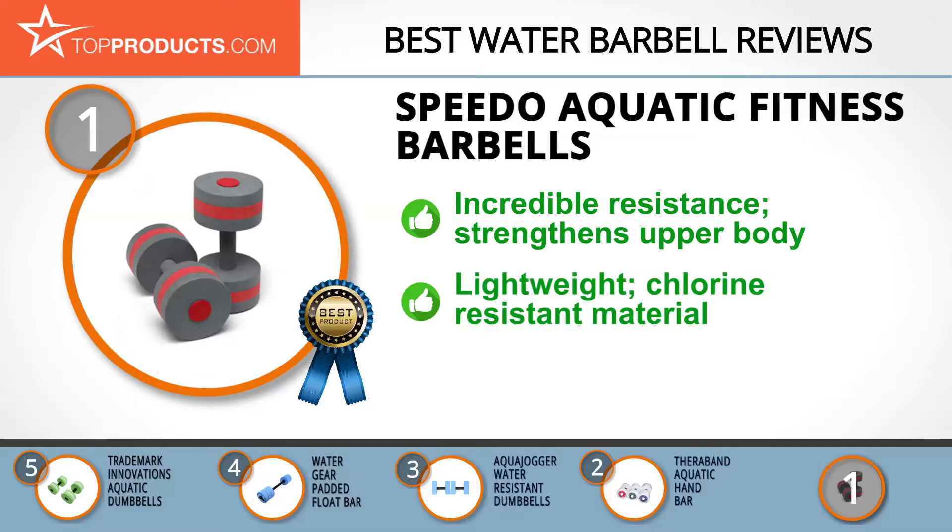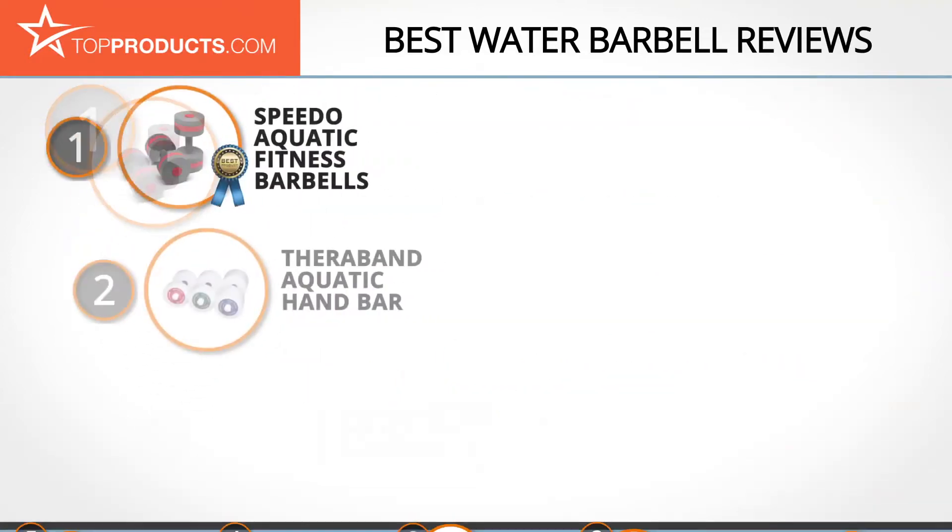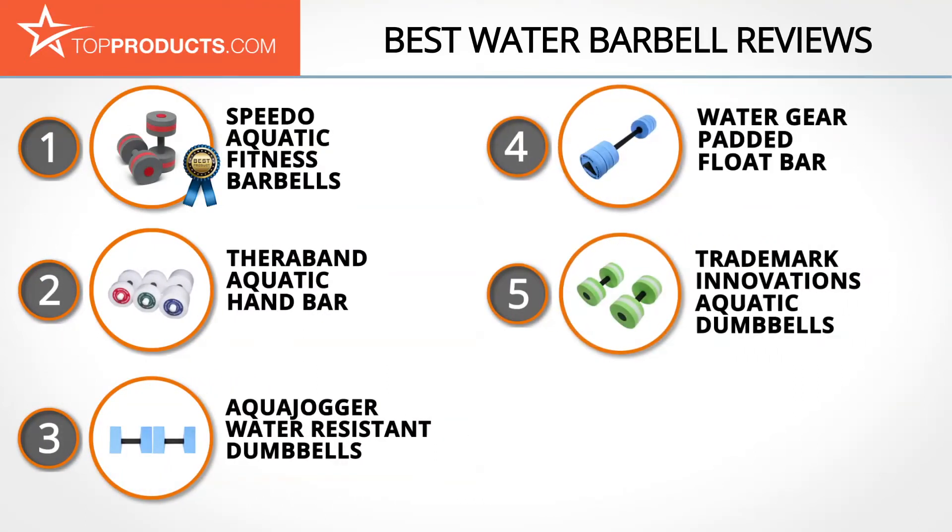The lightweight barbells are made using EVA foam, which is chlorine resistant and easy to carry around. A little drawback is that this pair of barbells comes in a one-size-fits-all design, which may not be ideal for everyone. These are our top five water barbells — we hope you enjoyed watching our review.